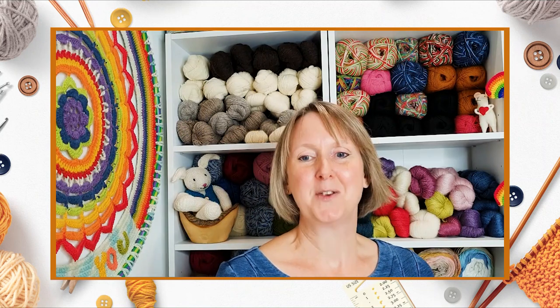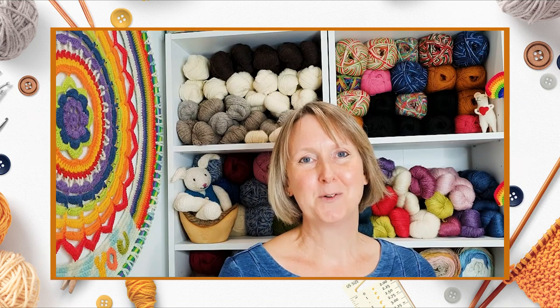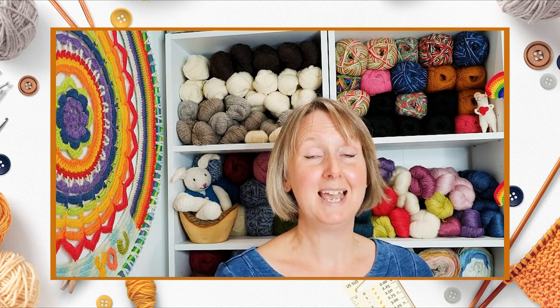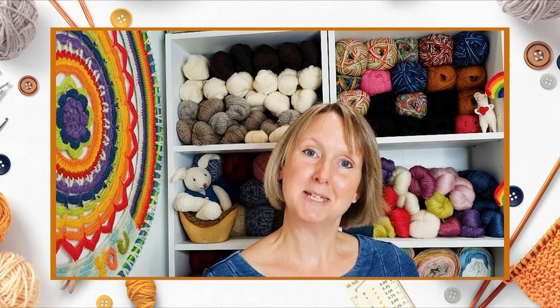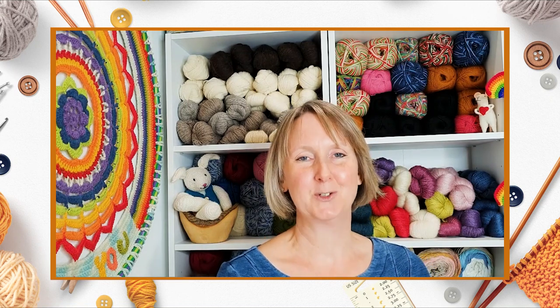I'm also passionate about teaching crochet and passing on the skills that I have learnt. I'm really looking forward to being part of Yarn Lane TV and sharing some tips and tricks with you, and I really hope that you enjoy watching.